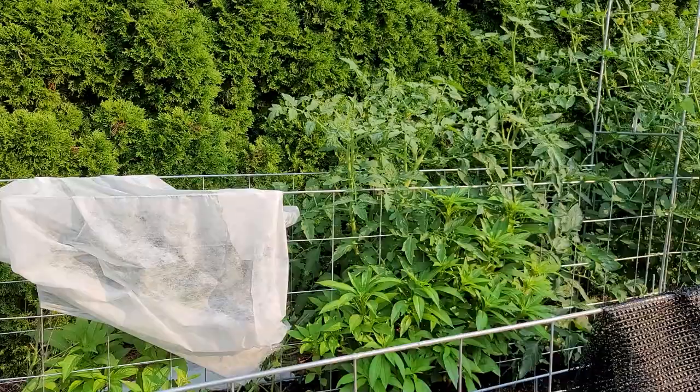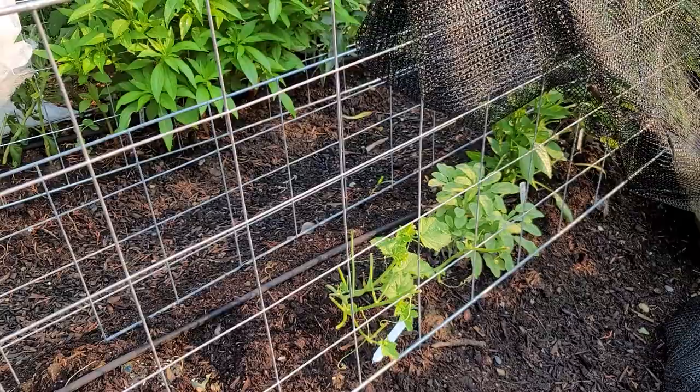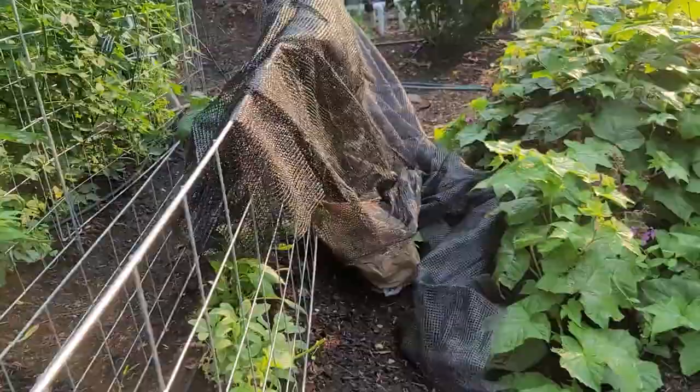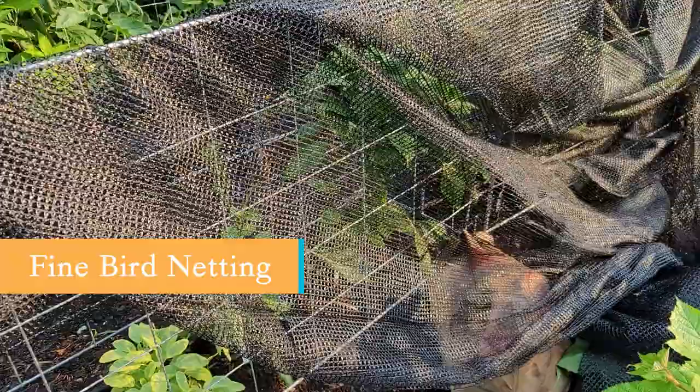Anything that is going to climb, including these melons here that my hungry, hungry hippo of a groundhog continues to chew — I am left with no choice but to try to fence it, and the way I'm going to fence it is with this very fine bird netting. The bees will still be able to get into the system, but this is to keep him out. He ate several cucumbers last week.